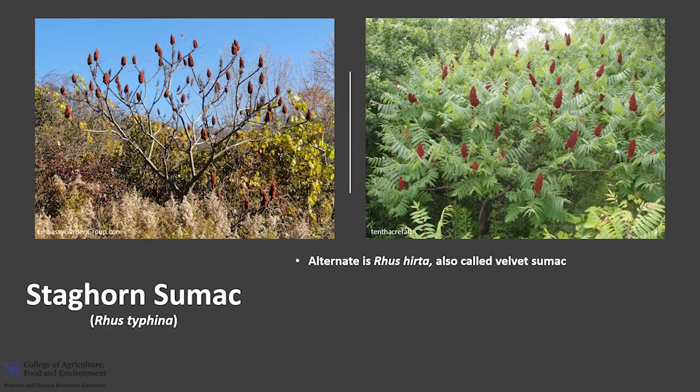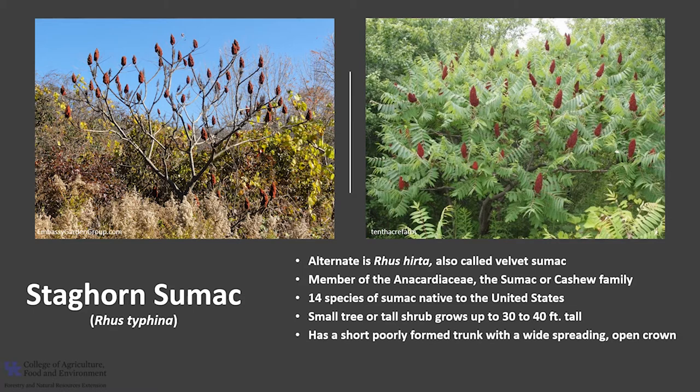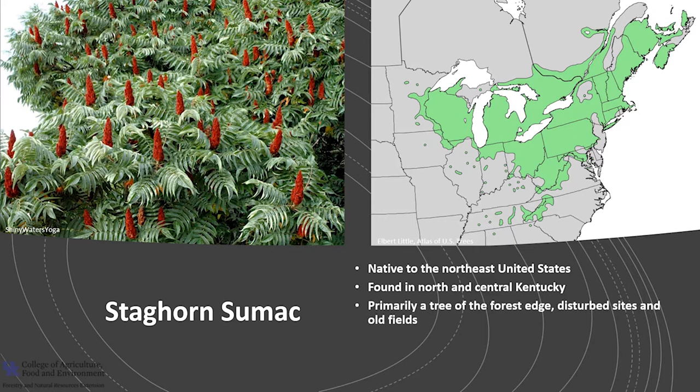I'm Lori Thomas with the University of Kentucky Forestry and Natural Resource Extension, here with the Tree of the Week: staghorn sumac. Its scientific name is Rhus typhina — currently accepted; the alternate is Rhus hirta. Another common name is velvet sumac. It is a member of the Anacardiaceae, or the sumac/cashew family — other members include cashew, mango, pistachio, poison ivy, and poison oak. There are 14 species of sumac native to the United States. This small tree or tall shrub typically grows up to 30 to 40 feet tall with a diameter less than 10 inches, with a wide spreading open crown. It is an important winter wildlife tree and used in landscape planting.